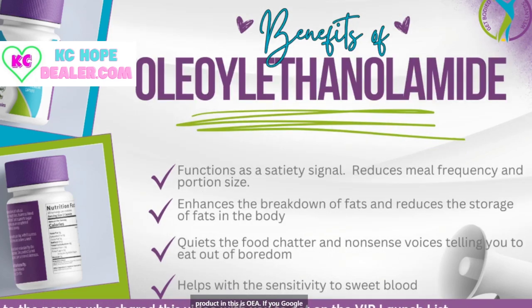The next ingredient is OEA. If you Google OEA, it's going to function as a signal that literally silences the chatter in your mind telling you that you're hungry. You know how you're sitting there watching TV and something in your head is just saying go get a Twinkie, go get a snack? You do not have those little voices telling you to eat even when you're not hungry. It's going to enhance the breakdown of fat and reduce the amount of fat stored in the body, and quiet the food chatter and nonsense voices telling you to eat out of boredom.